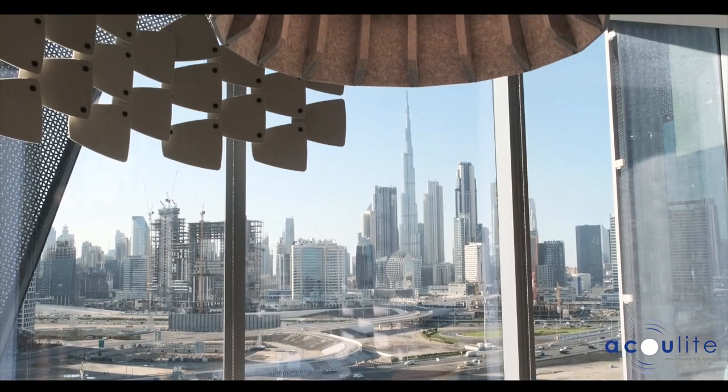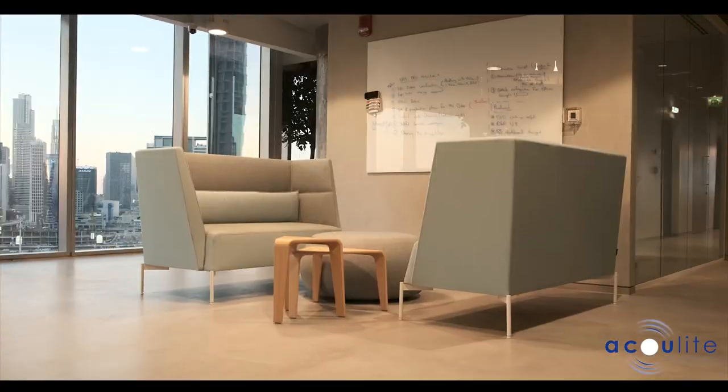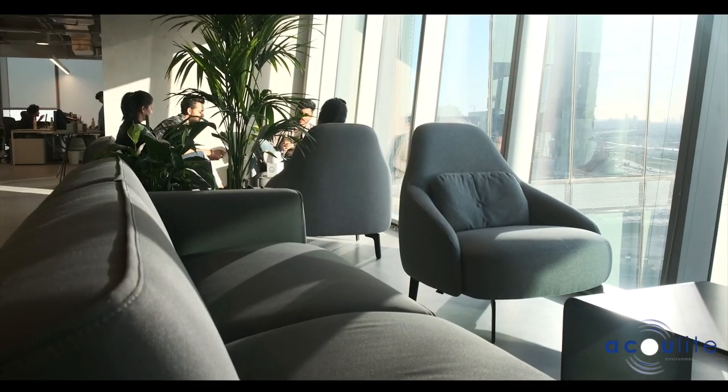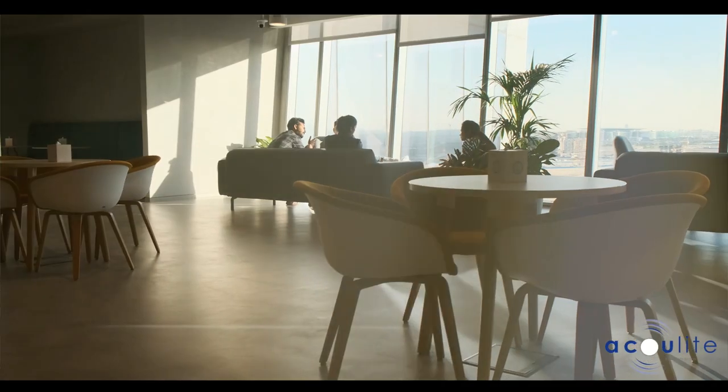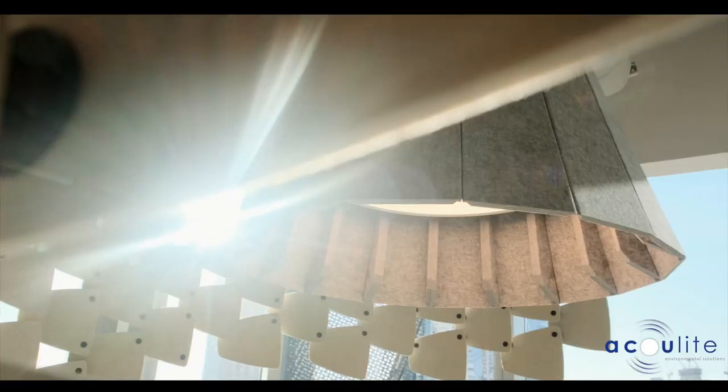Smart Dubai is an initiative that strives to make Dubai the happiest city in the world using technology and innovation. Being an innovative initiative, Smart Dubai's vision was to create an agile and co-working space to house its residents and non-resident employees that can reside in the space, so it was very important for us to design a space to cater for their needs.